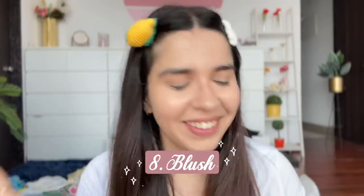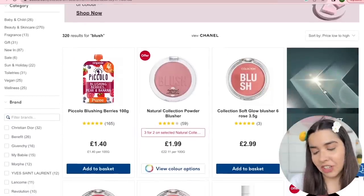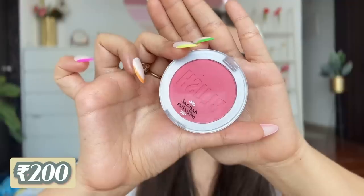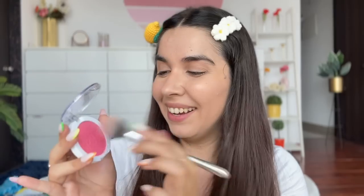No gray cast either. Now we move on to the fun part — color! We begin with blush. I have the Natural Collection Powder Blush in the shade Apricot Dream, made in Italy. For two pounds, around 200 rupees — just look at how much I love this shade and the minimalistic design.